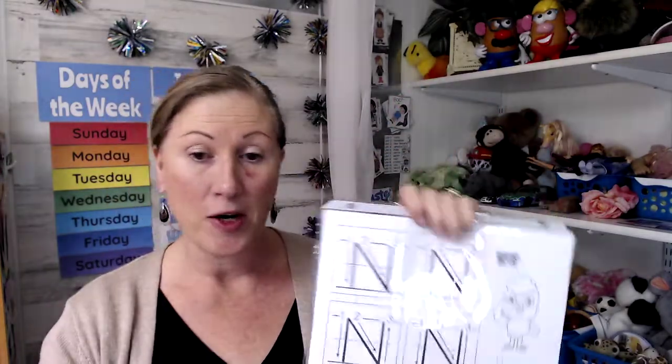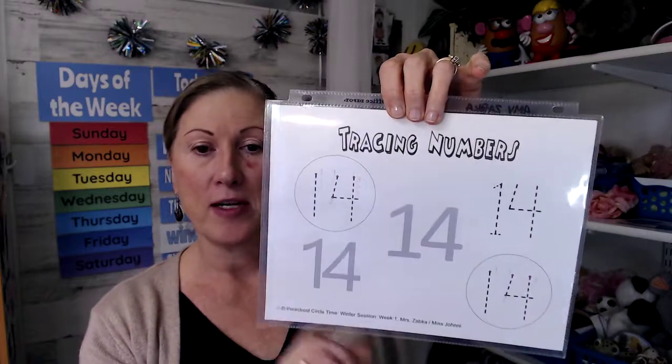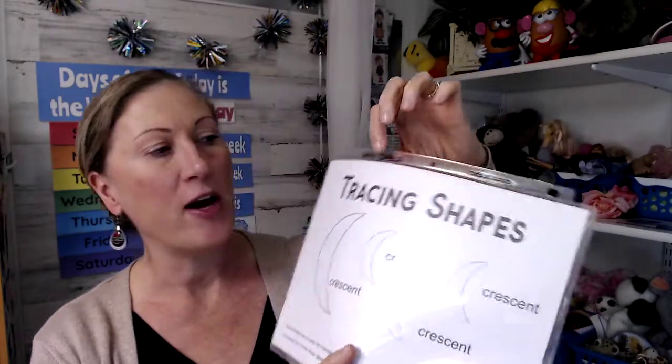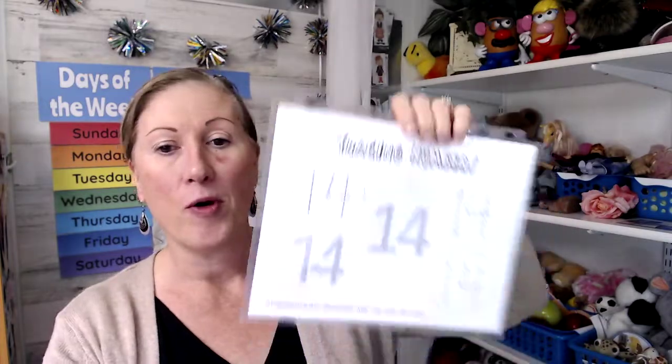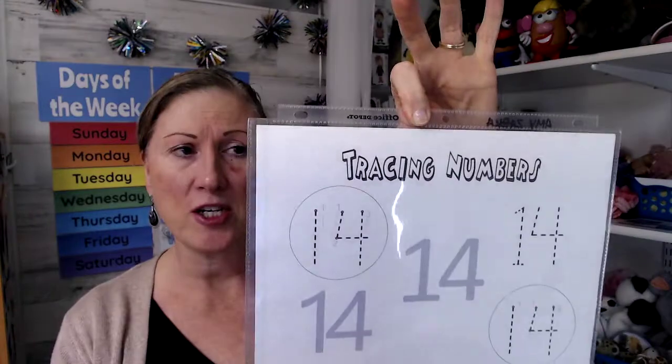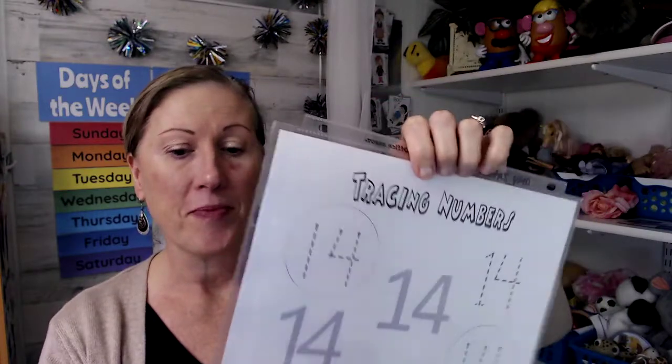The printables are great because you can put them right into a dry erase sheet. I have tracing numbers on one side and tracing shapes on the other — you can make a binder for them to go through and trace, or they can just hold it. These are easy for them to pick up and show the teacher, and they can trace with their marker or with their finger, making the printables reusable over and over. I just wanted to share those quick tips because they'll help you be ready for class. Thank you for watching and I hope that helps — have a great day!